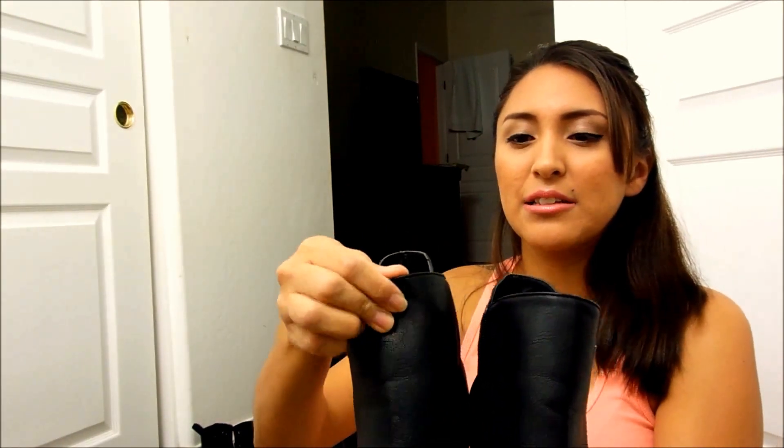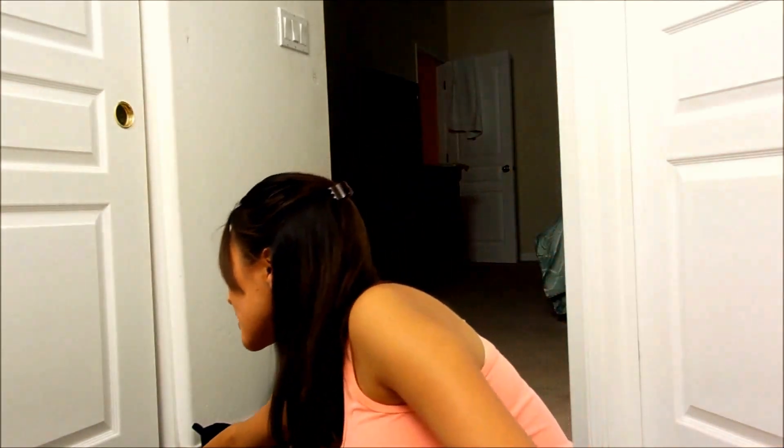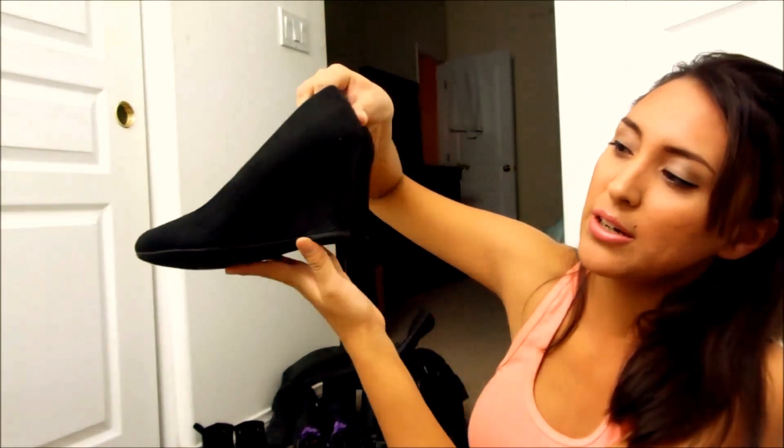They look nice. The only thing that bothers me is this little strap — let me show you. When you walk, this part is going to be hitting your skin the whole time, so it's going to irritate your skin. At least it irritated my skin, and I've only worn them once so they're still pretty brand new. The next pair I'm going to show you are these — they're wedges as well and they're not that high.